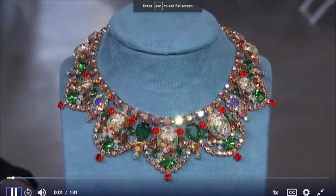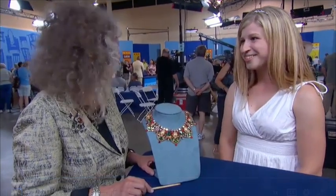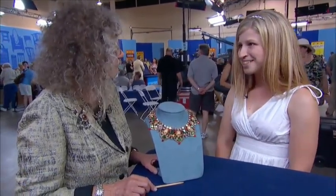I believe it was my grandma's, maybe my great-grandma's. They were very poor, so they had to work with what they could find.